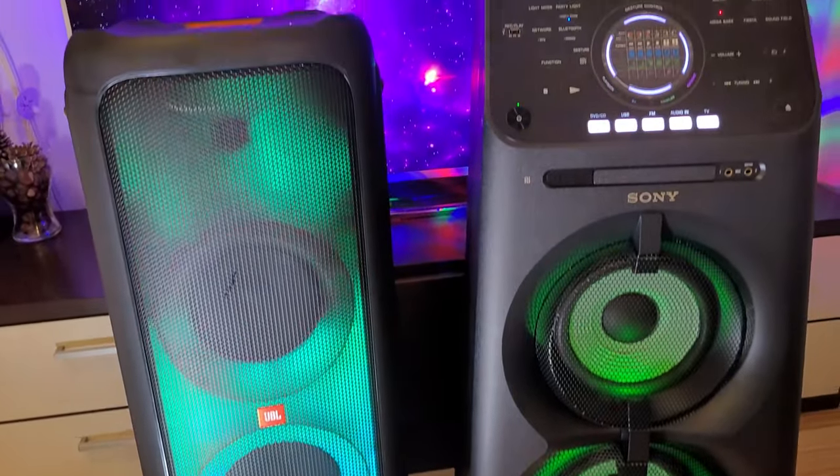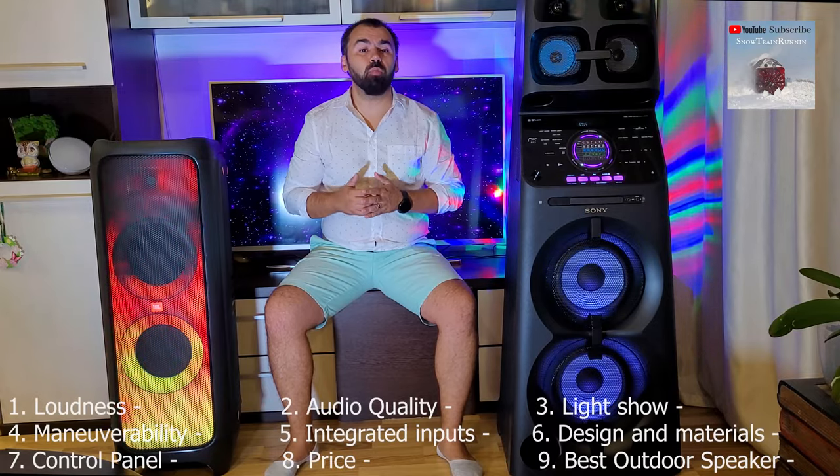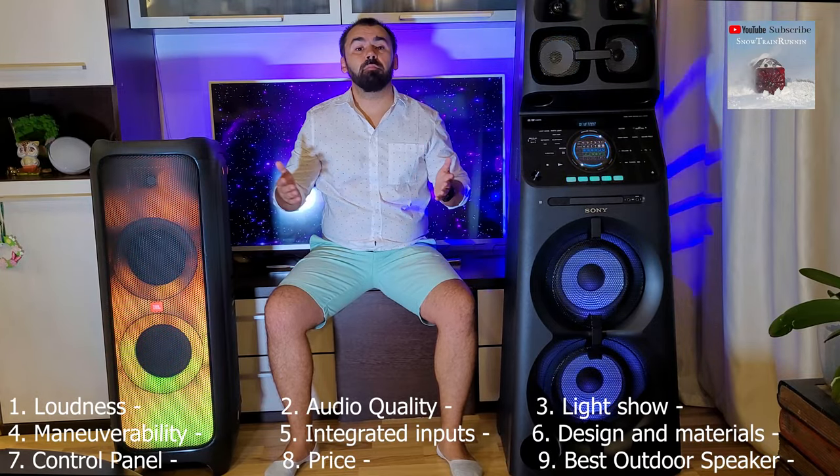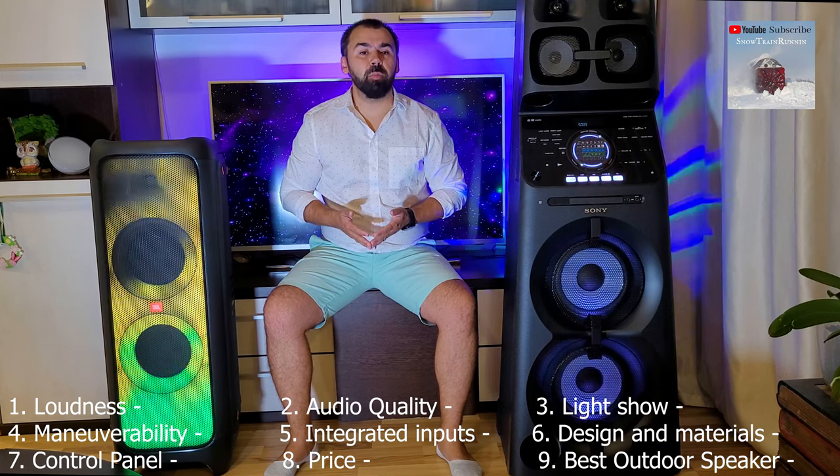We will see which system is louder, which has the best manoeuvrability, which has the cleaner sound, which has better light show, which has more inputs, price, best design and material, and finally which is better overall.